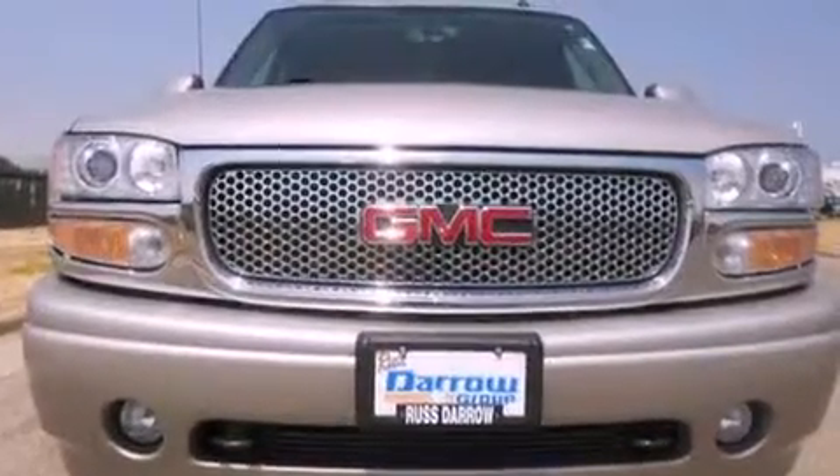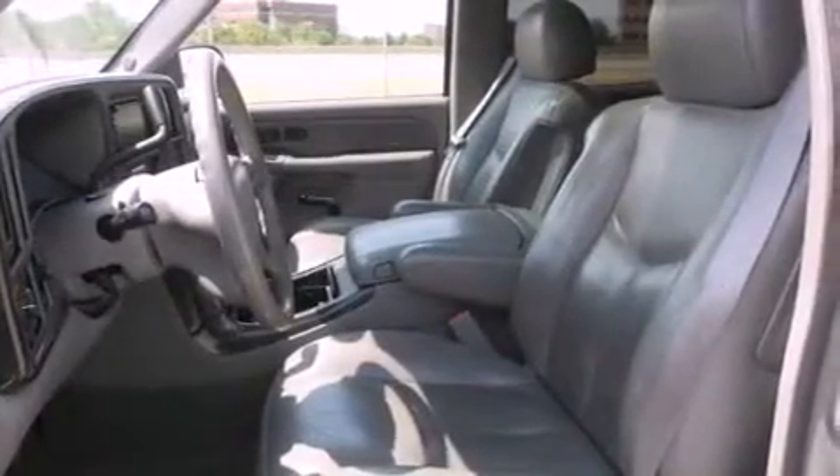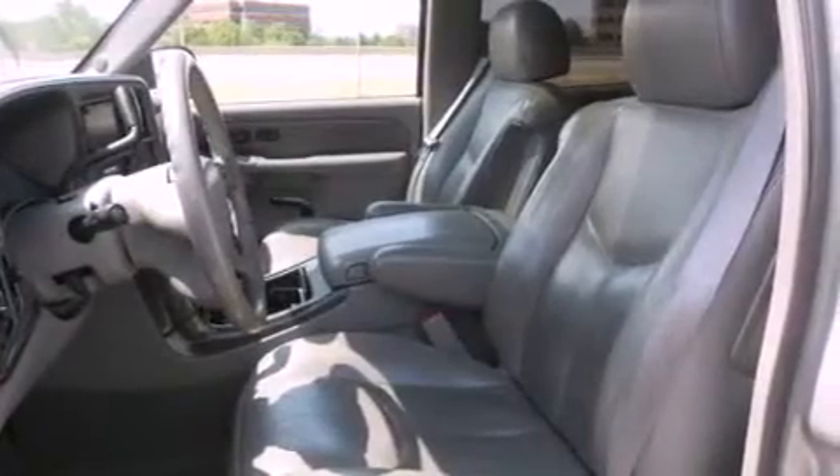Its top features include a navigation system, a power sunroof, heated front seats, a rear-seat DVD entertainment center, a nine-speaker audio system, and traction control and stability control systems.